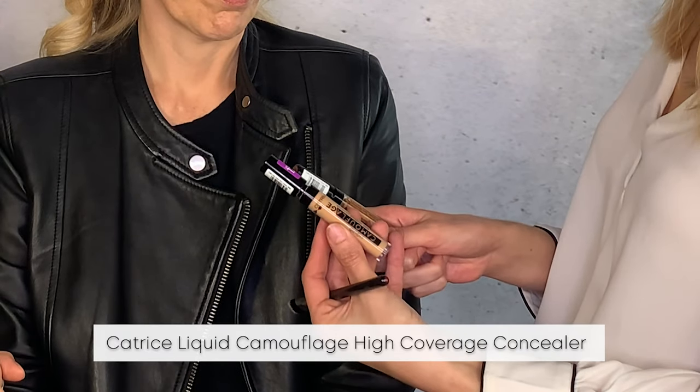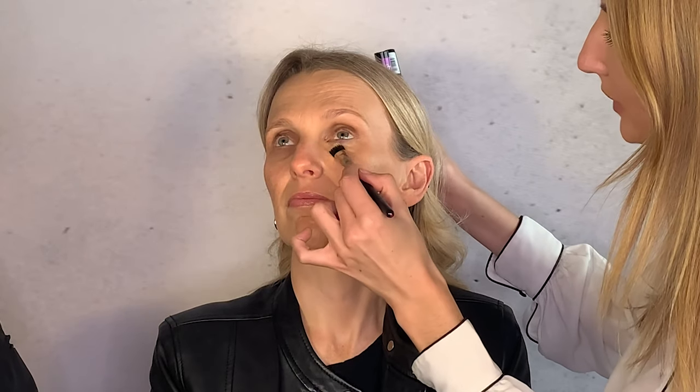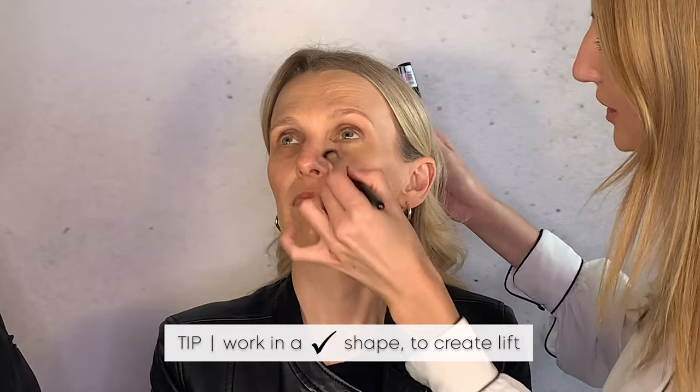Using the Catrice Liquid Camouflage High Coverage Concealer, you want to place it down the center of the eye and then at a slight angle up on the outer corner. This is part of the lifting technique — the more lift you create in the outer corner of the eye, the more youthful you look. Under the eye, you'll do a little tick shape to cover any blue or red tones.